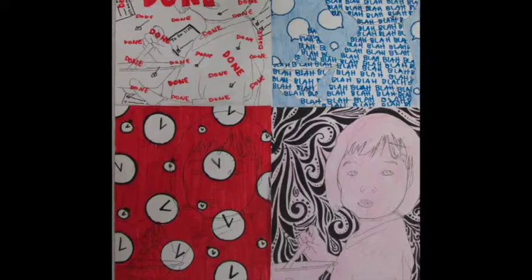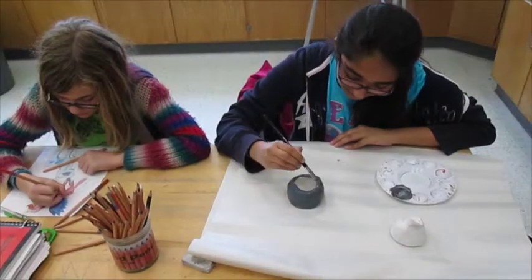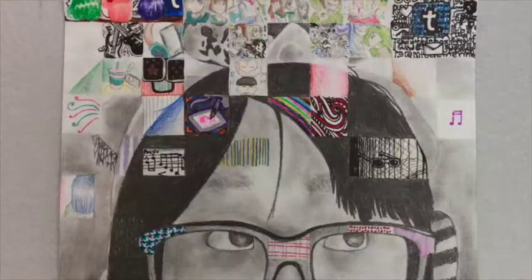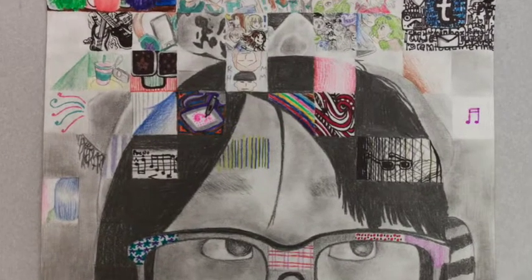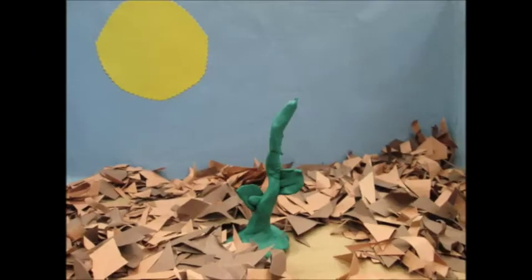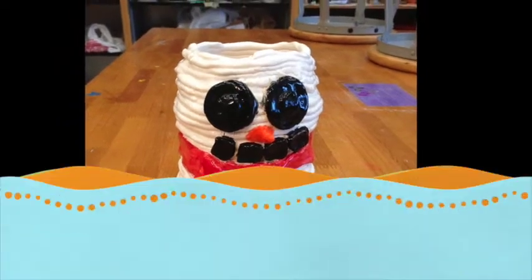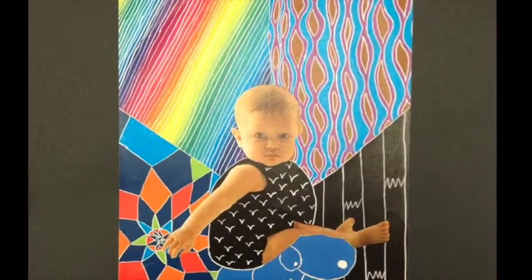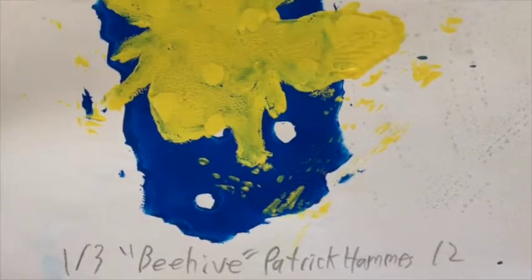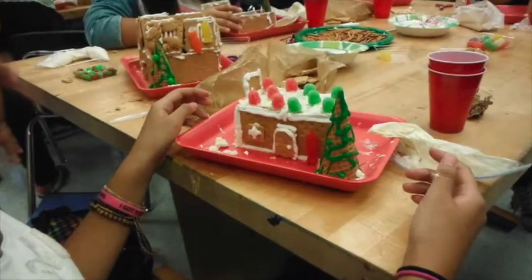Express yourself. Think creatively. Recognize that art is all around you. Learn new and exciting skills. And have a lot of fun.